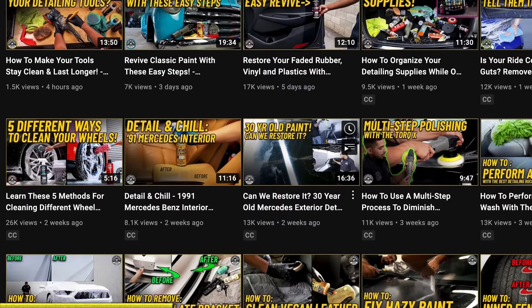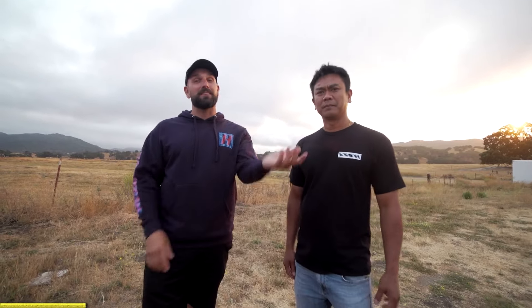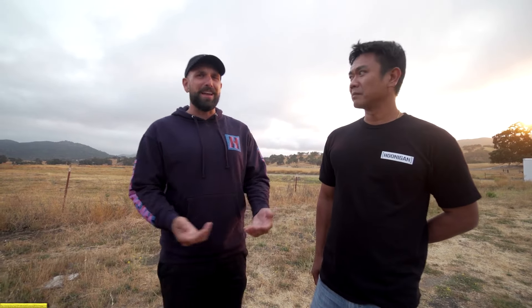Head over to Chemical Guys' YouTube channel — you can watch some of the cars on This vs. That get detailed. If you're looking to pick up some product, they have retail stores called Detail Garage located all over the country, Canada, and even the UK. But if you're not local to one, go check out your local AutoZone, Walmart, or even Amazon. Click the link below, go check out some of their content, learn a thing or two about keeping your car nice. Go clean your car.